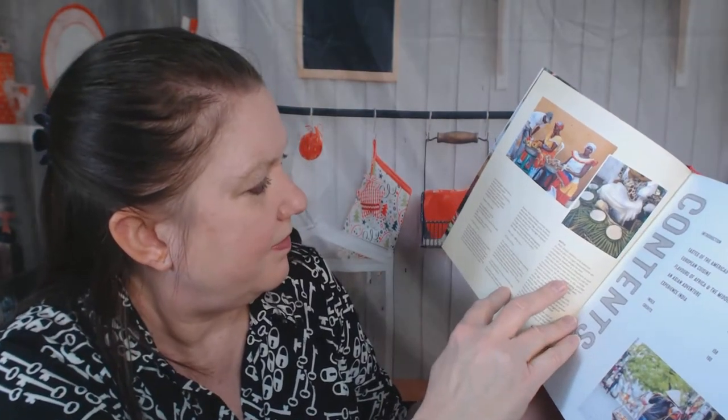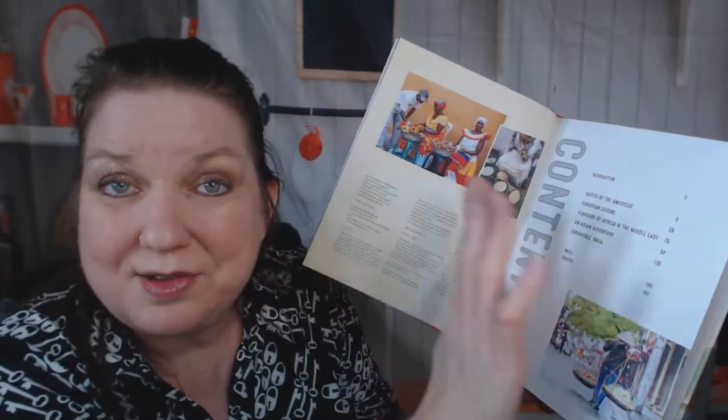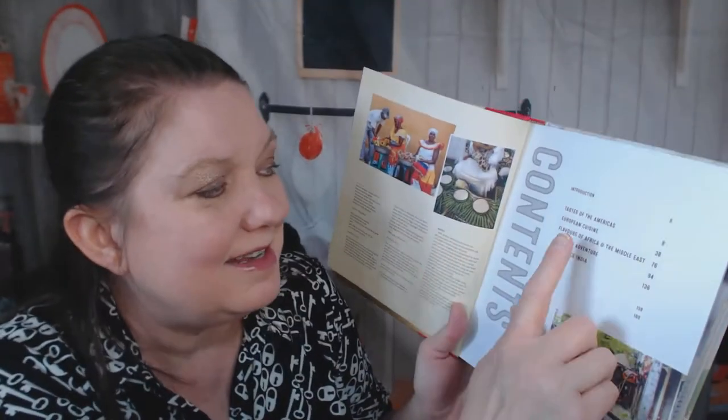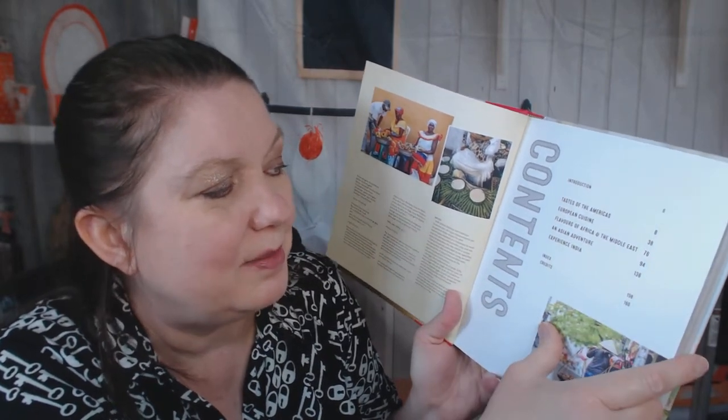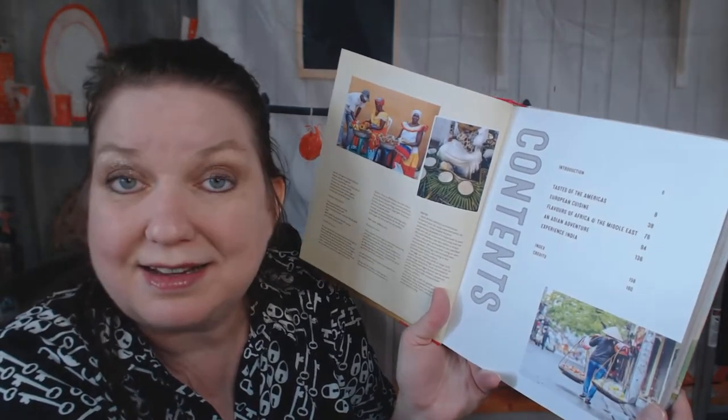It's by Ryland Peters and Small. I'm not seeing an author's name — it's by the Ryland Peters team, I guess. The chapters are Introduction, Taste of the Americas, European Cuisine, Flavors of Africa in the Middle East, An Asian Adventure, and Experience India.